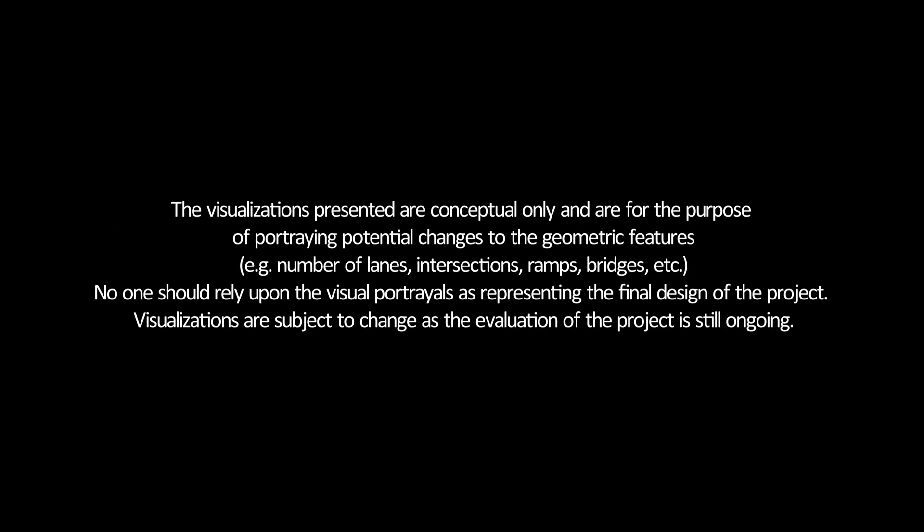The visualizations presented are conceptual only and are for the purpose of portraying potential changes to the geometric features such as the number of lanes, intersections, ramps, and bridges. No one should rely upon these visual portrayals as representing the final design of the project. Visualizations are subject to change as the evaluation of the project is still ongoing.